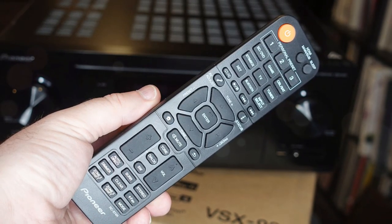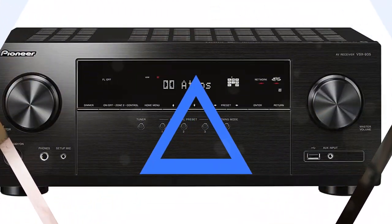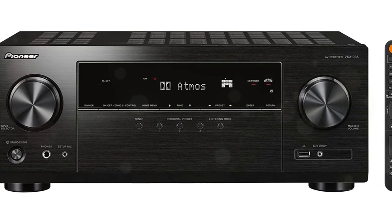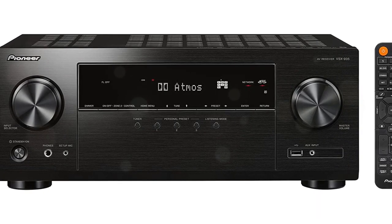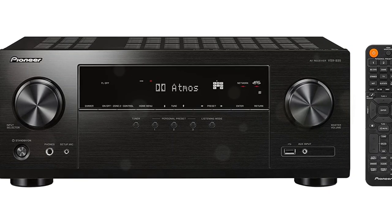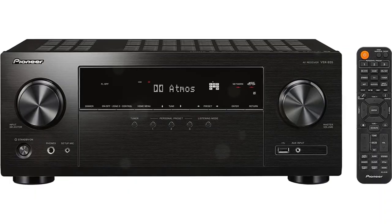It is a functional remote control, even if a bit pedestrian, with rubber buttons that allow you to control the majority of the unit's functions without ever having to leave the couch. With its robust network capabilities, the VSX-935 can truly serve all your audio needs. You can control Spotify, Tidal, Amazon Music, and more with the Pioneer Music Control app.